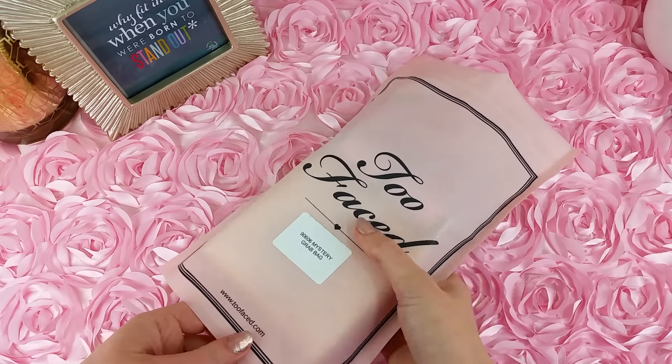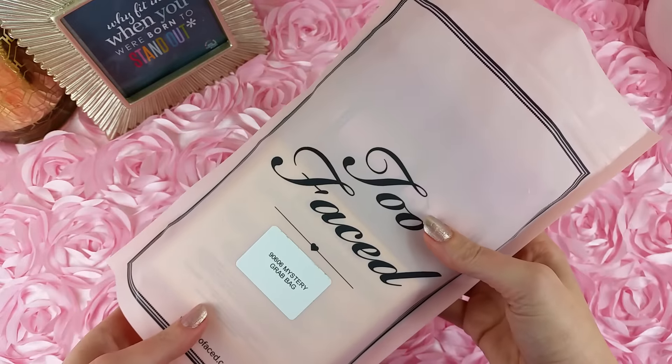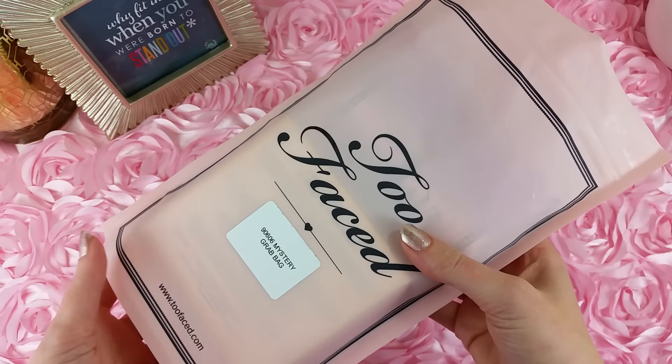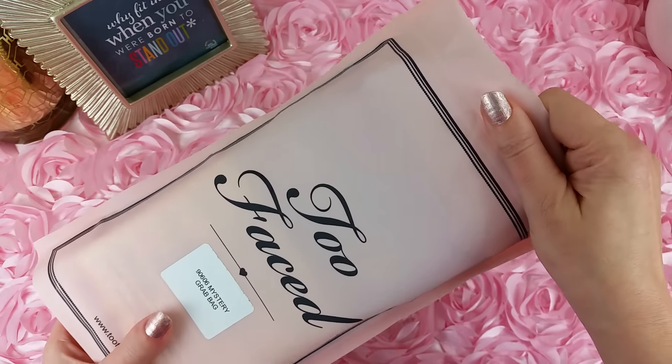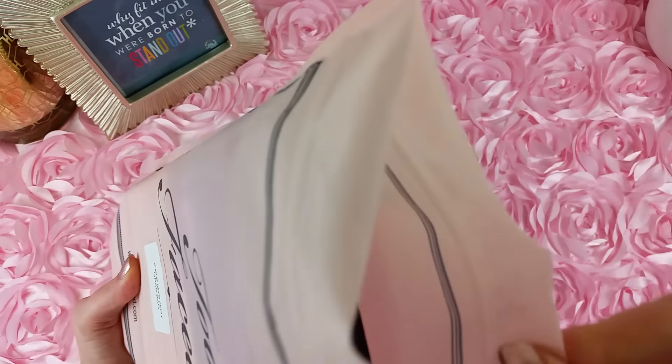This is the Too Faced 2015 Mystery Grab Bag. It went on sale on Cyber Monday and it is — or was — sold out now. It was $39 for over $100 worth of product. I managed to get two: one for myself and one for my lucky subscriber slash readers.